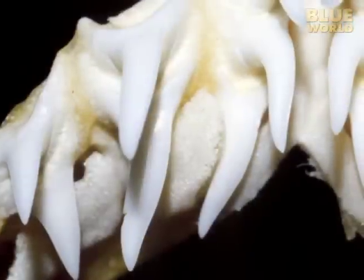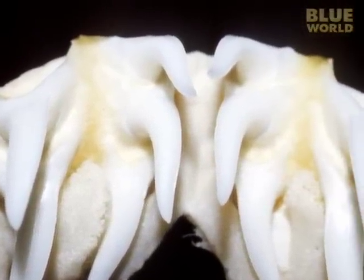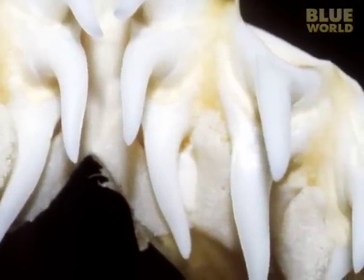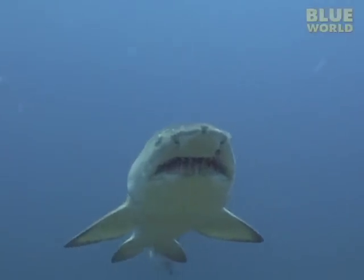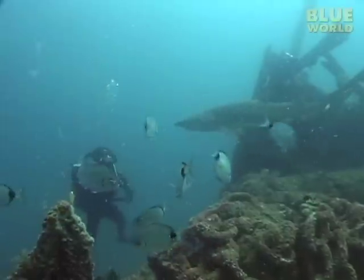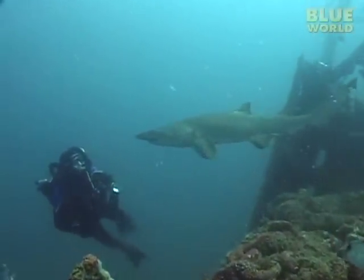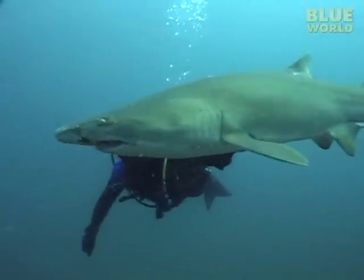Sand tigers have rows of pointy teeth that look pretty scary. These needle-like teeth are not designed for biting divers — they're good for grabbing and holding onto slippery fish. They aren't good for cutting, so the sand tiger usually doesn't take bites out of anything and usually doesn't eat anything it can't swallow in one bite. As I swim around looking at the sharks, they seem to be trying to act inconspicuous, as if they're just waiting for me to leave so they can get back to what they're doing when I'm not around.